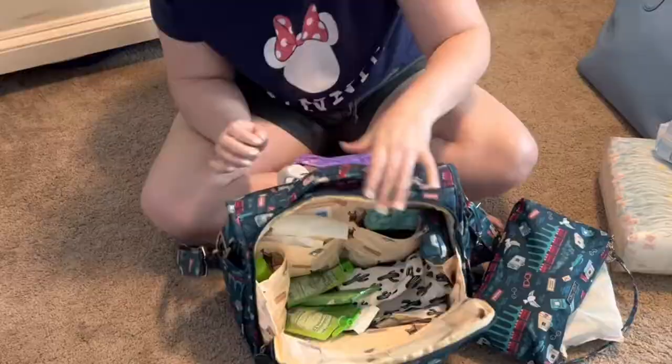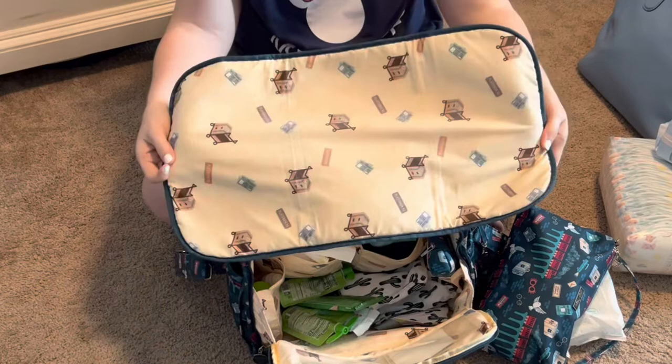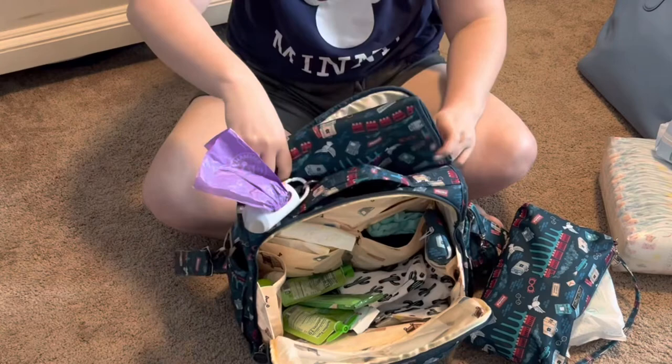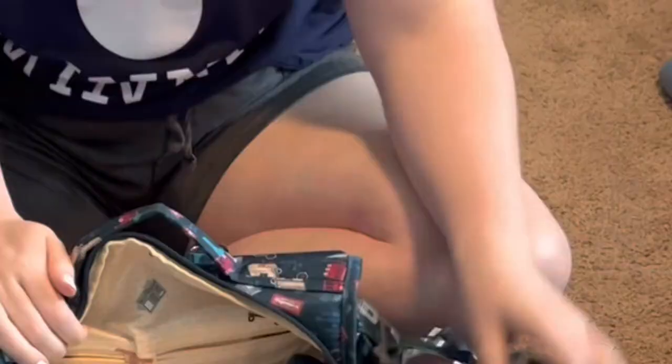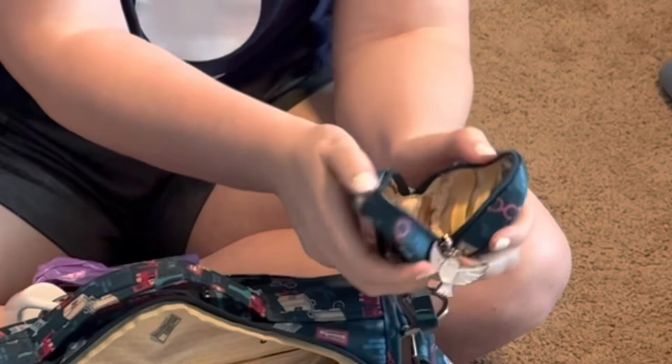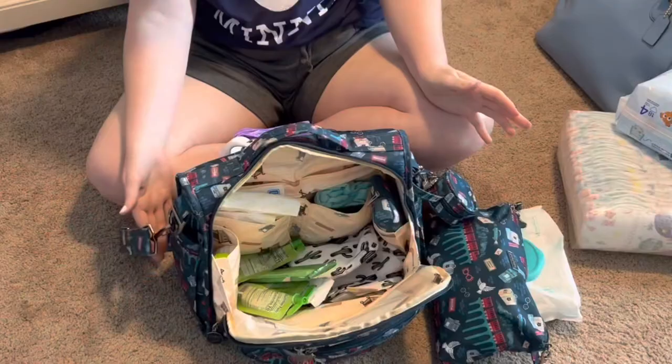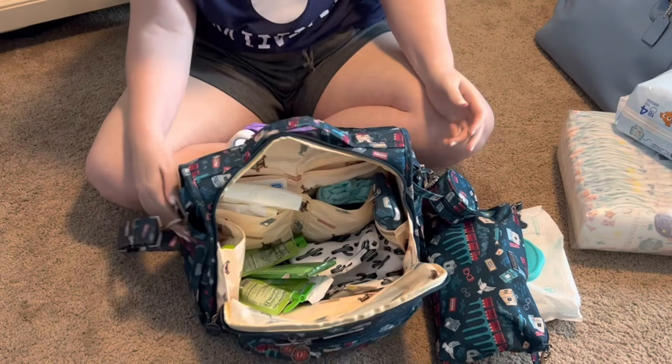In the back pocket there's a changing mat, which is great because changing tables are gross and you have no idea what's been on them. The only other thing is this pocket where we keep his extra pacifier — we always have two on us because he's lost one multiple times. When we leave tomorrow I'll also have water and milk for him. That's it — I'm going to go finish packing everything else.